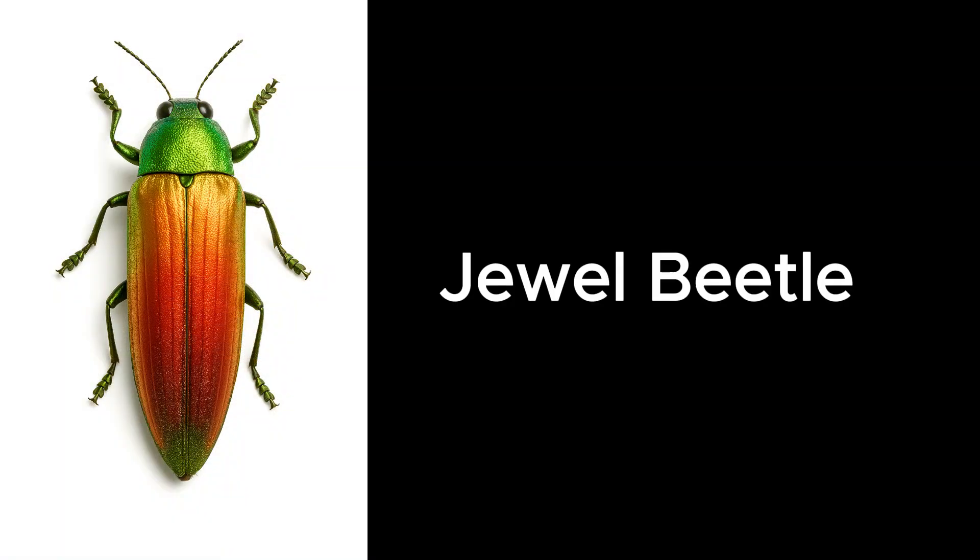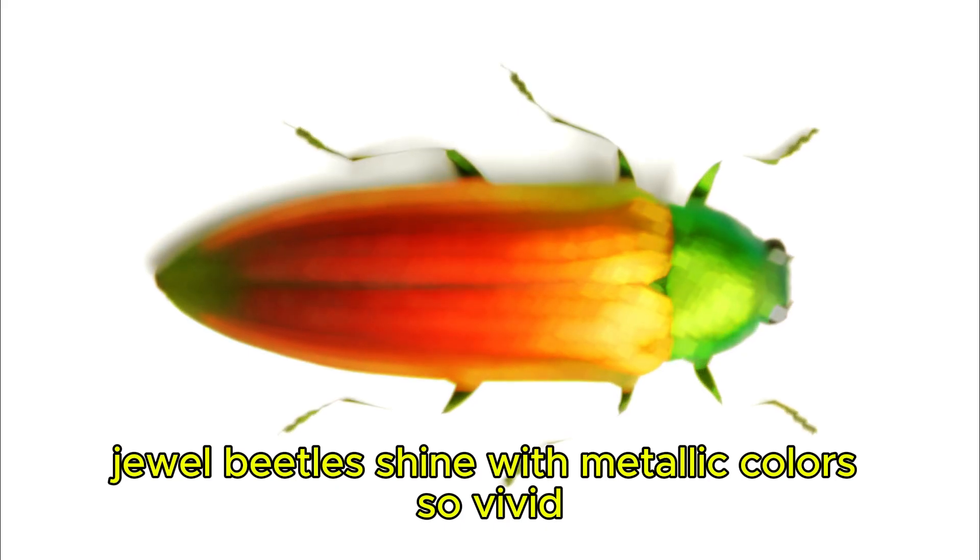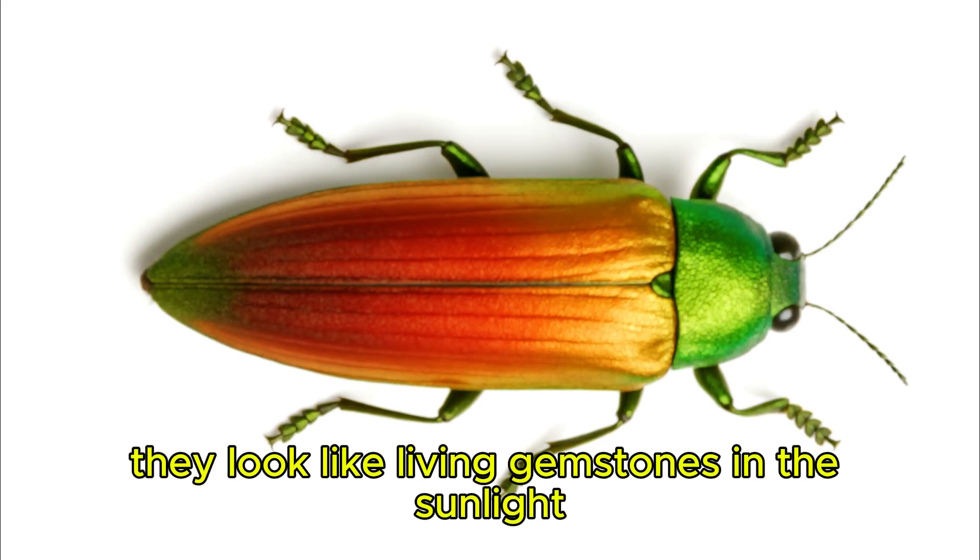Jewel Beetle. Jewel beetles shine with metallic colors so vivid they look like living gemstones in the sunlight.